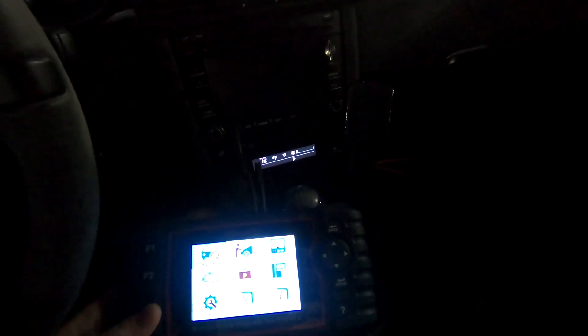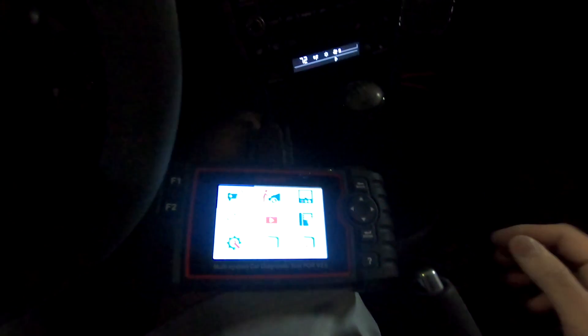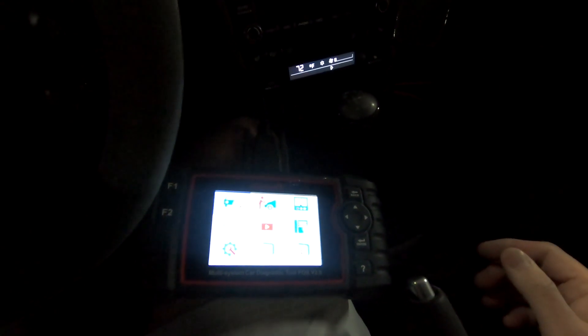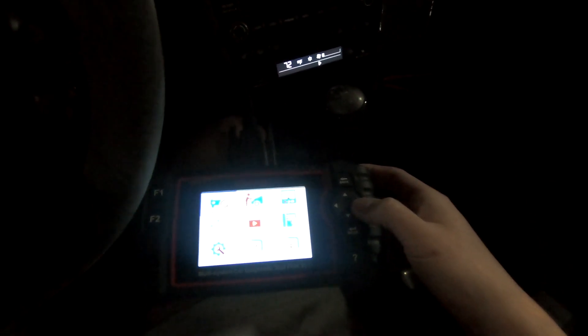There may be a new version out on Amazon, but this one is what I use for this 997 GT3 and my 991 Turbo S. It's pretty simple.